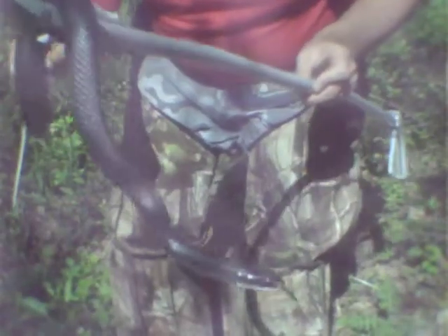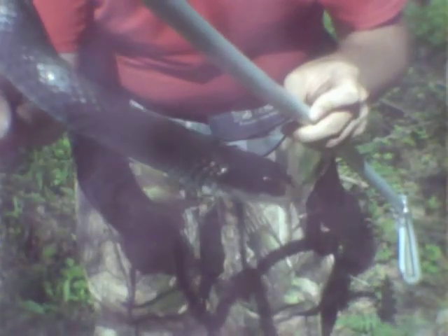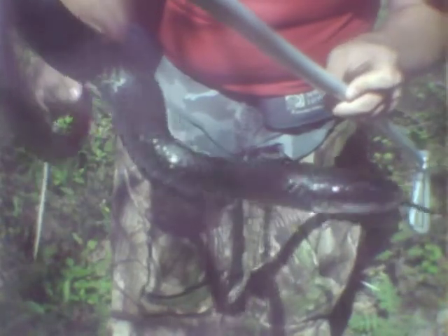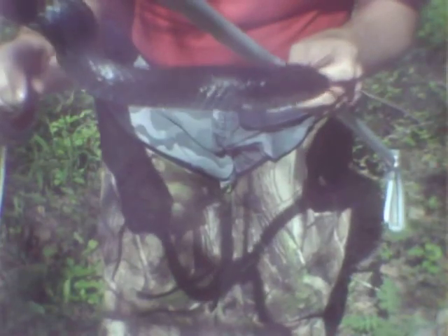Usually, the black racer has a brown tip on the nose. Black racers feed on things like bats, mice, and lizards. They also feed on other snakes.